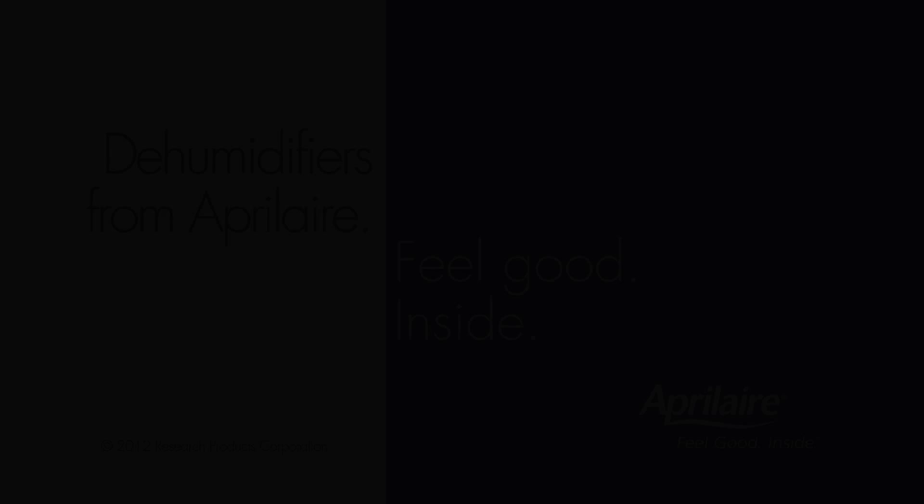Dehumidifiers — just one of the many total comfort solutions available from April Air. April Air. Feel good. Inside.